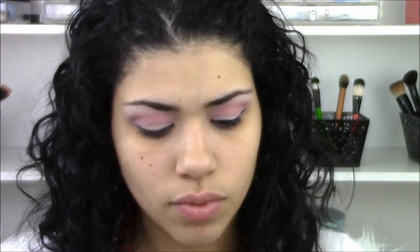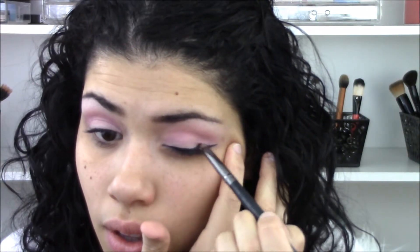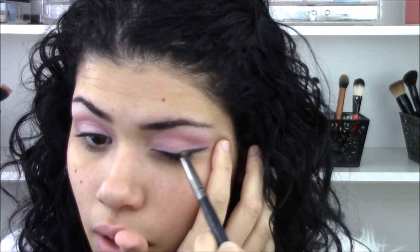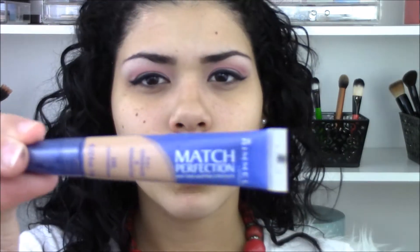I'm going to go back into that Wet n Wild palette and take the black definer shade to smudge the eyeliner I just placed. What I want to achieve is to thicken up the eyeliner without making it too harsh, so I'm trying to soften it as well.